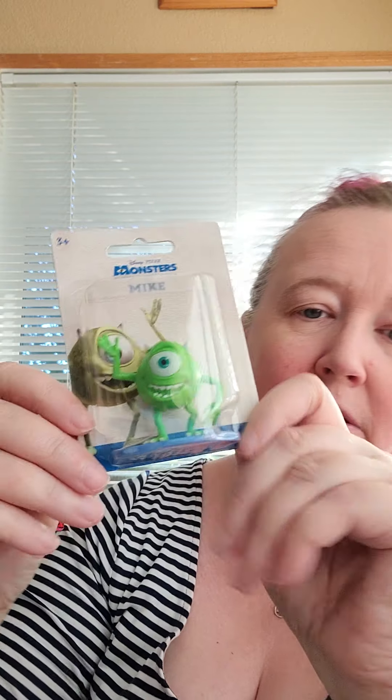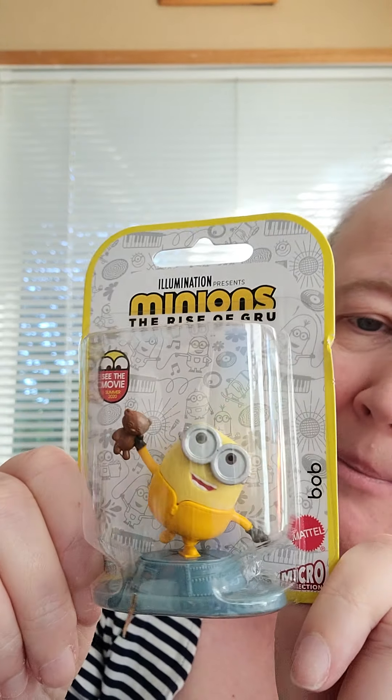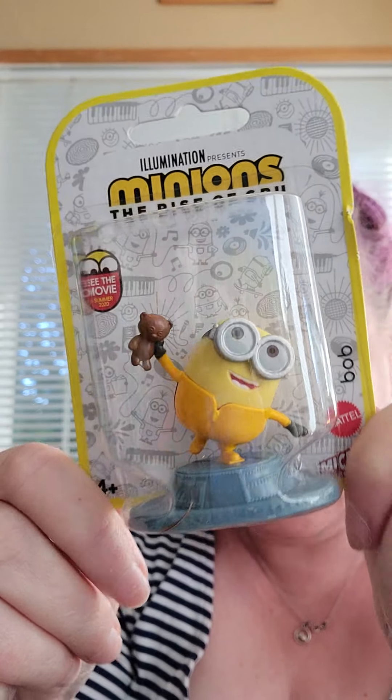They have these little figures in different movie themes. This one is Monsters Inc — this is Mike Wazowski and then Boo, so cute in her little monster outfit. And of course you can't have Monsters Inc without Sully. I also got some from Minions — this one's actually not for me. My mom has kind of an addiction to minions, so anytime I find cute little minion stuff I get it for her. I'm going to add this to her Christmas present because I just thought he was so cute with a little teddy bear.